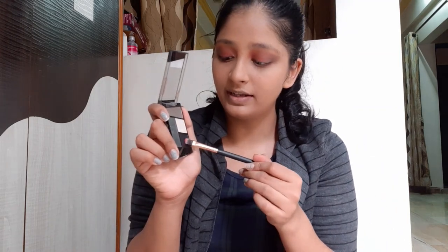The recording stopped for a moment but I applied a red eyeshadow shimmer towards the lash line. Now I'll take the black eyeshadow and apply it to the lash line as well.